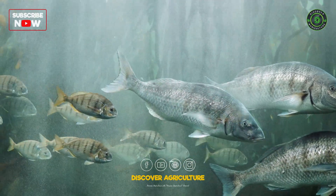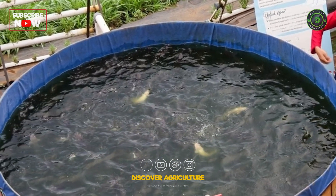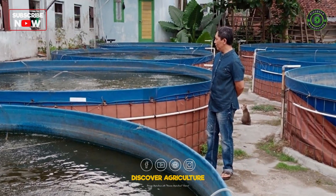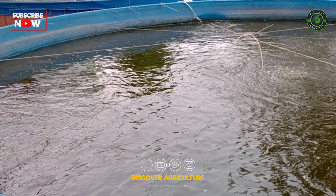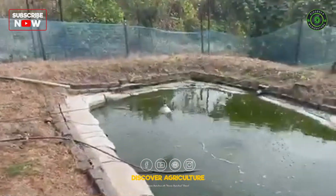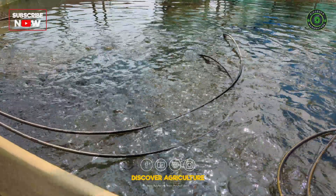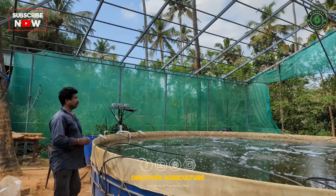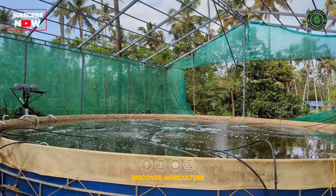Biofloc fish farming is an advanced aquaculture technique that converts waste products into feed for fish. It involves cultivating beneficial microorganisms in the fish tanks, which help in recycling nutrients and maintaining water quality. These microorganisms form bioflocs, which are aggregates of bacteria, algae, and organic particles, providing an additional source of protein for the fish.